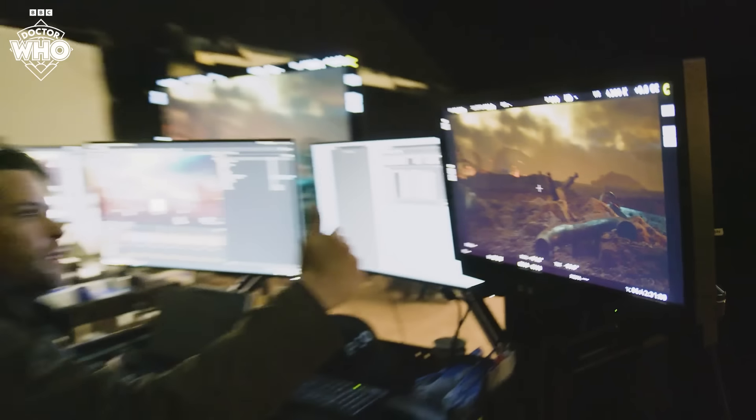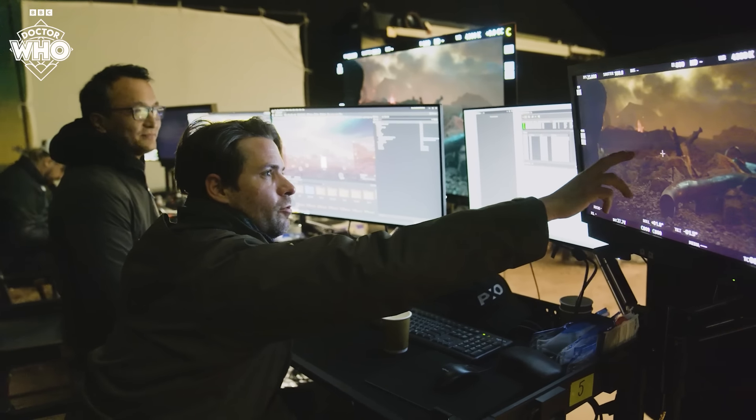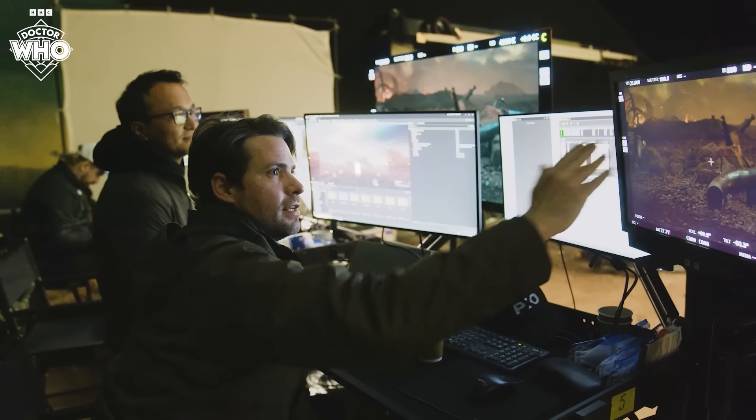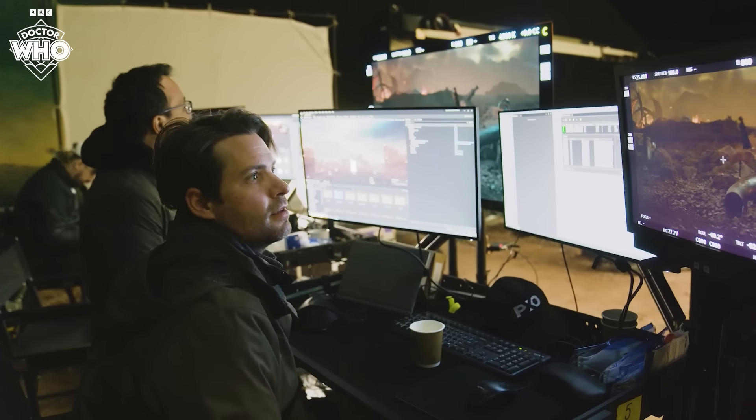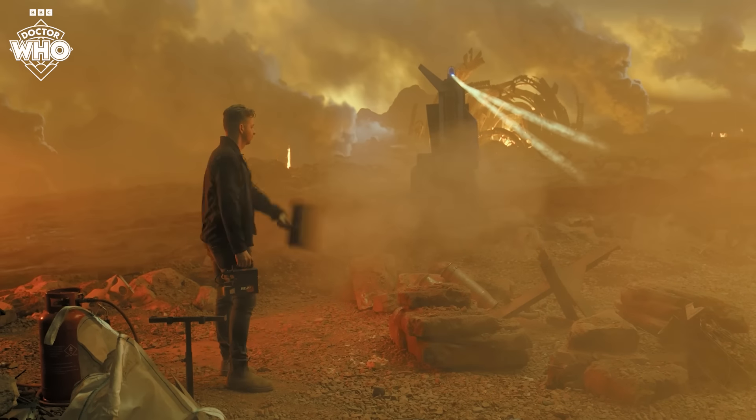You have foreground, mid-ground, background — this is exactly what you want. These pieces are foreground, the performer is in the mid-ground, and then our stuff is in the background. This is really selling it. This is when it works the best. And then just a little hint of fog in the foreground to embed that practically.